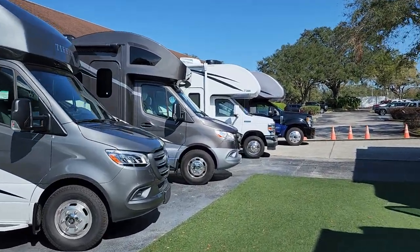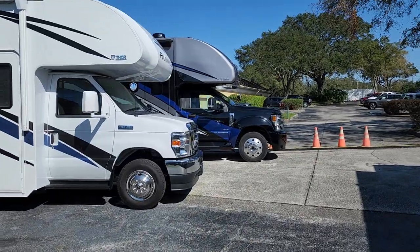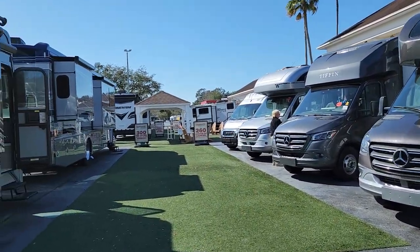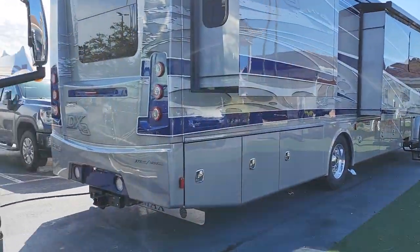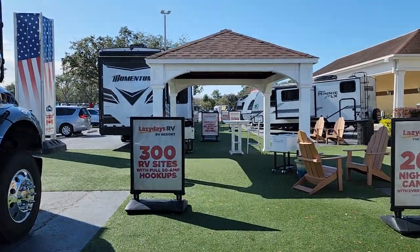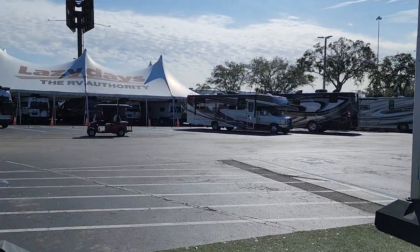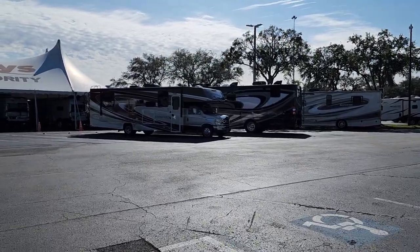The first time I did business with them, the dealer we were dealing with up in New England — I had bought a brand new diesel pusher and wanted to trade it in. They didn't want to take the trade, so I came down here and sold it to Lazy Days and actually bought the unit from another private reseller, a big 47-foot Kingsley Coach. And they treated me like I had bought a rig here.